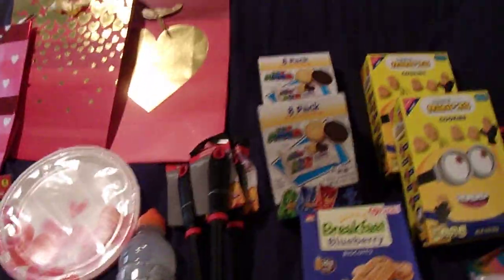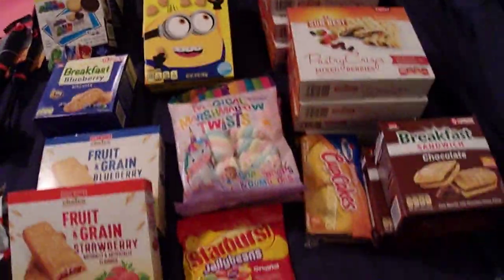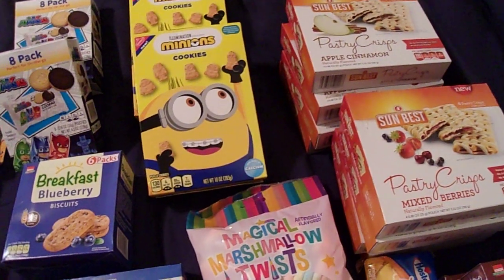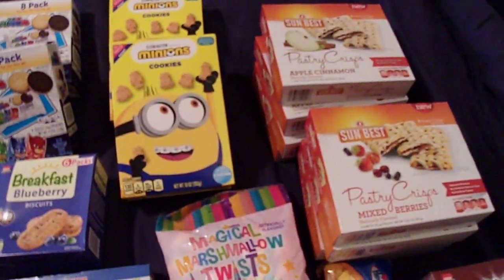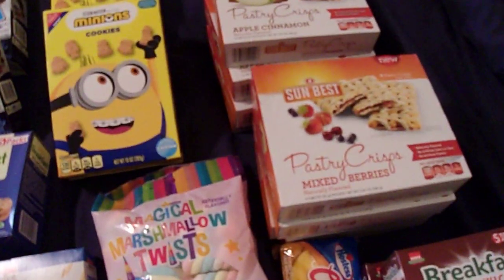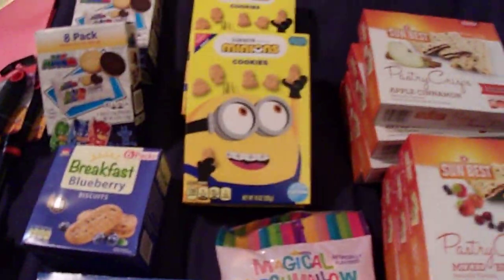This is take two. This is a Dollar Tree haul. I went to two different Dollar Trees — one by my grandparents' house and one near me that I don't go to very often — and I spent fifty-four dollars and seventeen cents. I went actually looking for the pastry crisp and picked up a bunch of other things.